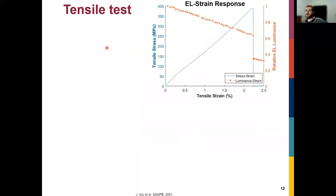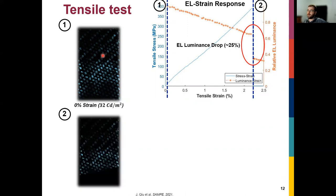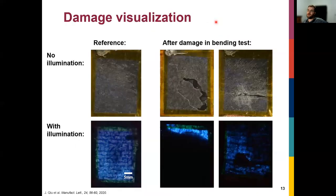We performed tensile stress-strain measurements. As strain increases, stress increases but luminance decreases, until we hit a failure point where light output drops substantially. At zero strain you can see the light output — somewhat non-uniform depending on fabrication parameters. Just after failure, stress drops and luminance drops. We observe two effects: an overall reduction in brightness and a local dark area corresponding to a crack. We also measured a piezoresistive response with a gauge factor of six — resistance of the CFRP increases with strain, causing the decrease in illumination. So we can detect both strain and damage.